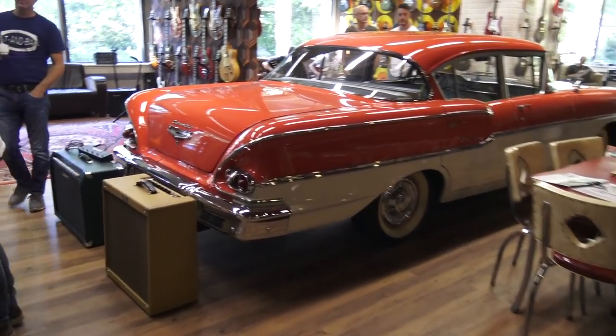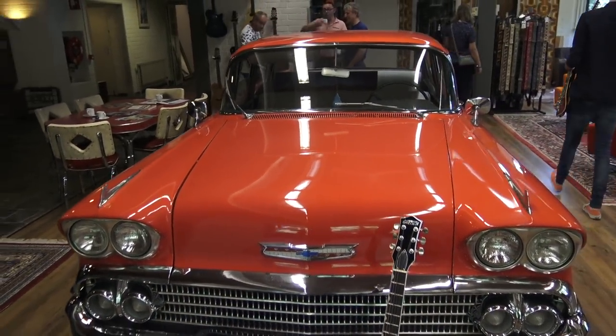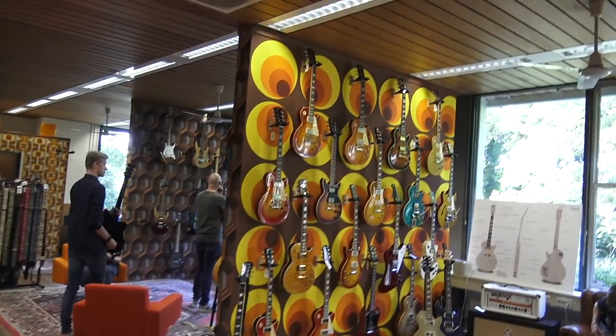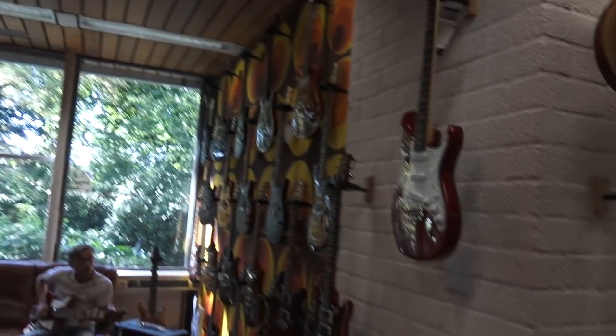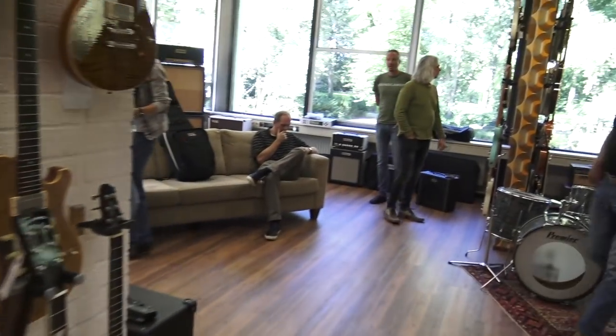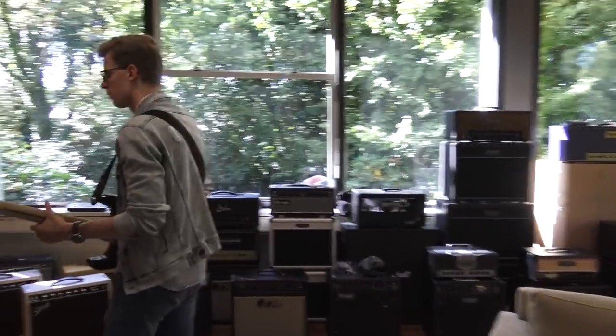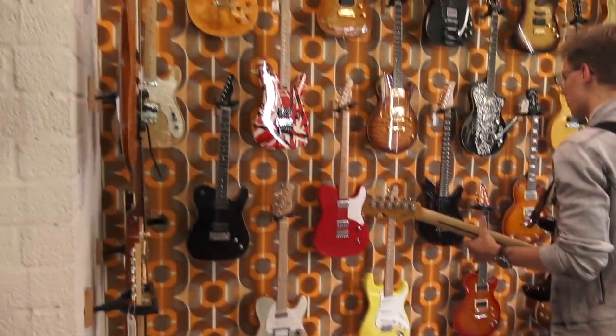In the other building, built in the 1970s, this is where the repair shop is, as well as all the electric guitars and amps, and there's a really cool old Chevy right in the middle of the building. They've got boutique guitars in here — you can spot some PRSs, and of course there's a Sur Dealer as well. Lots of guitars and amplifiers, and as you can see, surrounded by nature as well. Really cool.